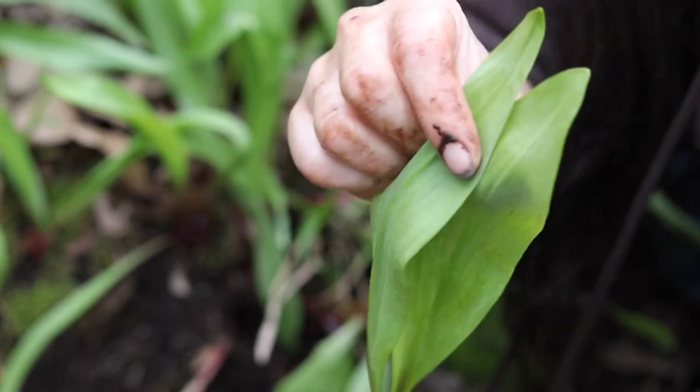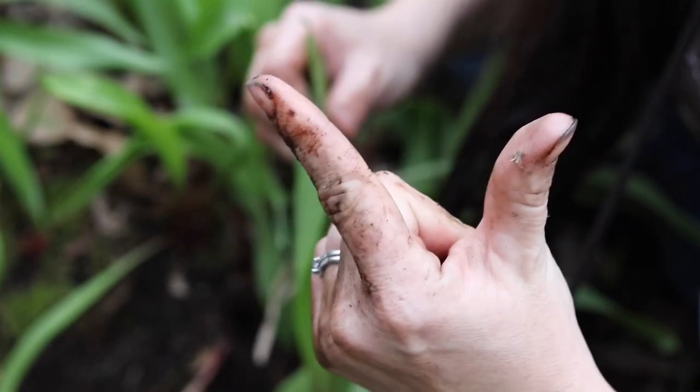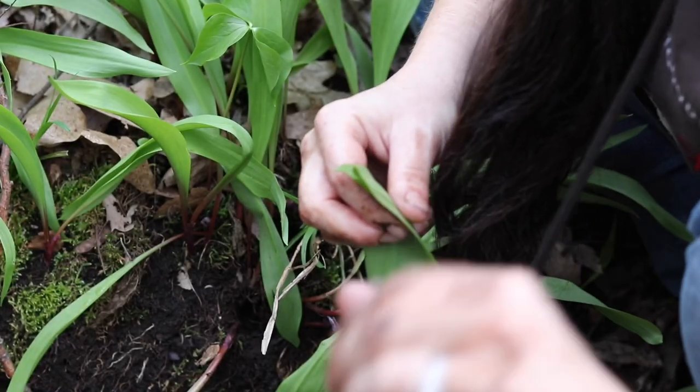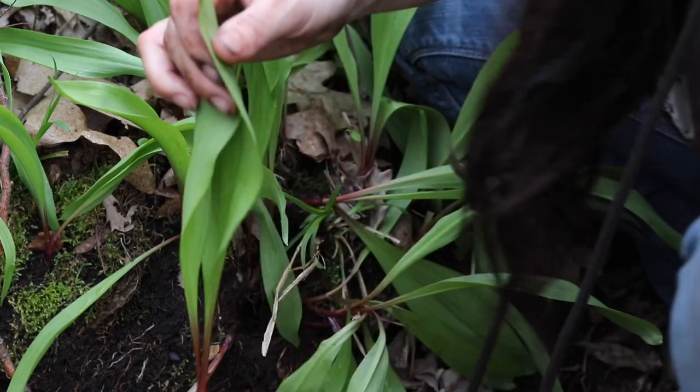If you go foraging for ramps, please make sure to do so sustainably. Attempt to leave the root in the ground if you can. Use the entire plant. And never pick more than 20% of what you have available — that's going to go for anything you're harvesting, whether you're getting mushrooms or harvesting ramps or anything at all. You want to make sure you leave at least 80% behind because we really need to be sustainable with everything that we have.